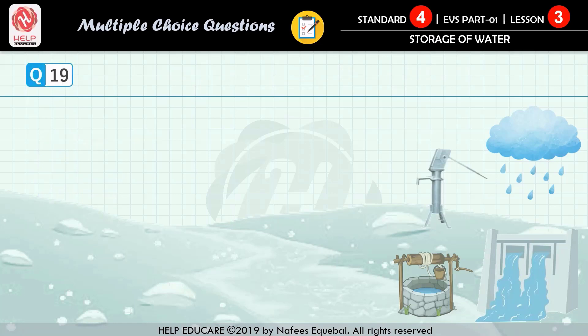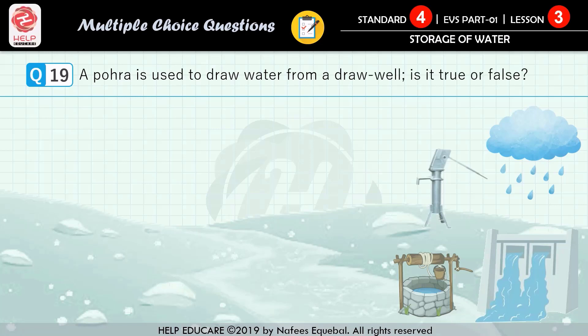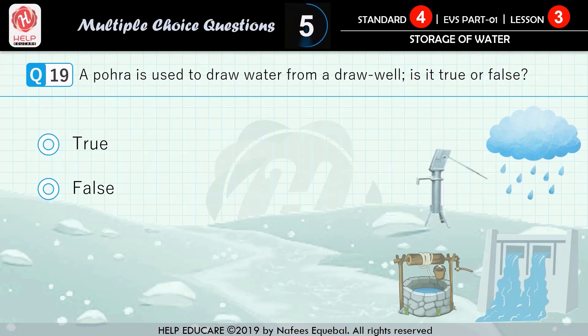Question number 19: a poro is used to draw water from a draw well — is it true or false? First option: true. Second option: false. The correct answer is true.